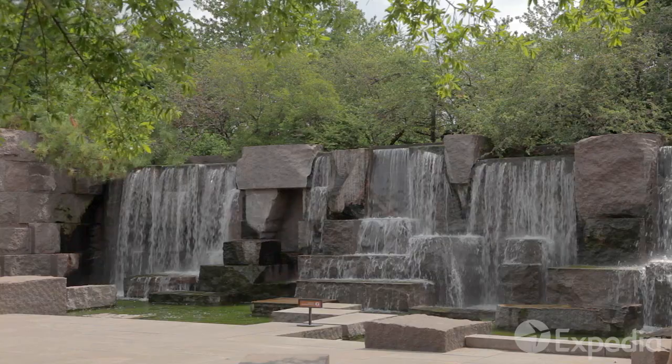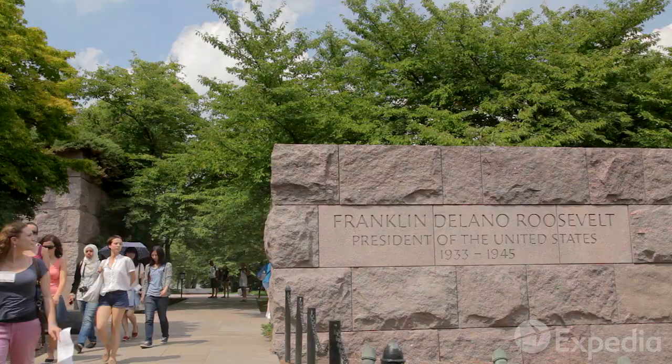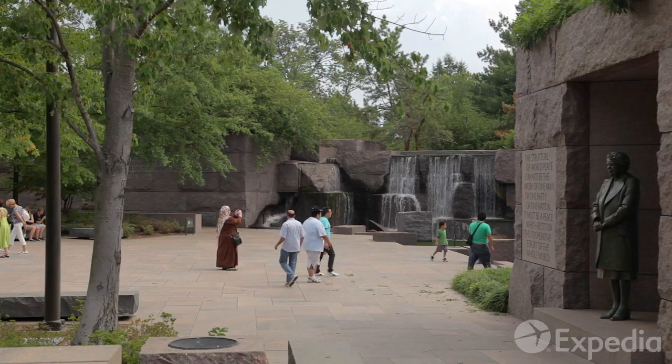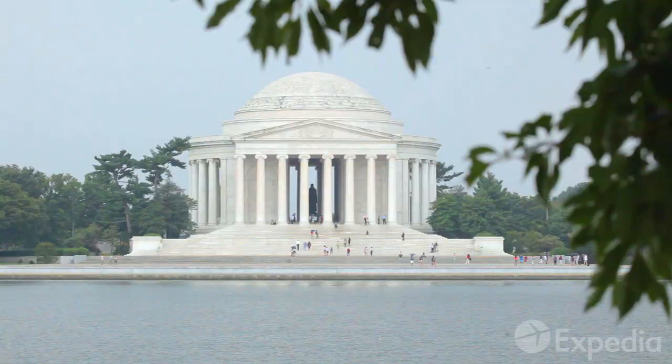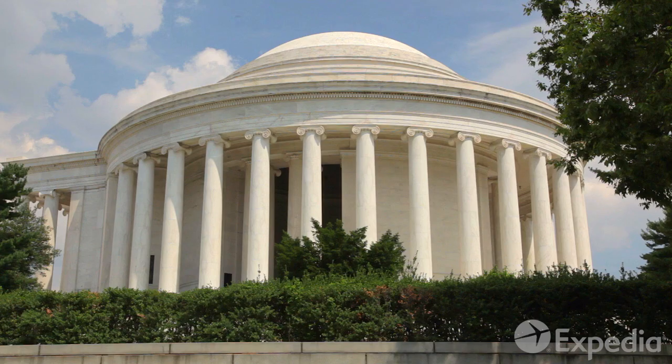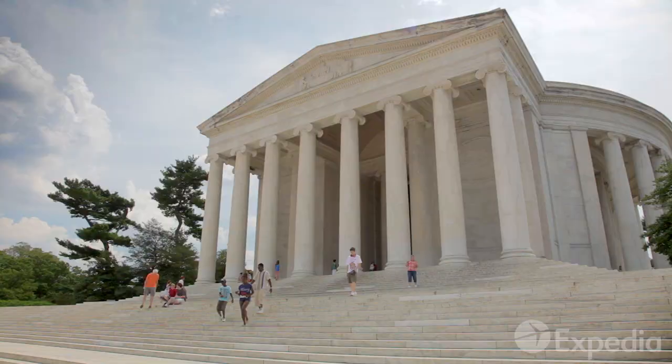Admire the many sculptures and waterfalls at the Franklin Delano Roosevelt Memorial, further along the mall. Across the Tidal Basin, Thomas Jefferson keeps a watchful eye on the White House from his own memorial, built in the style of ancient Rome.